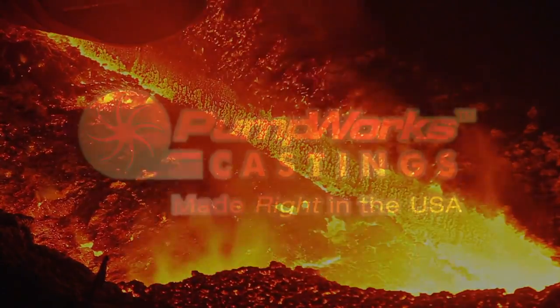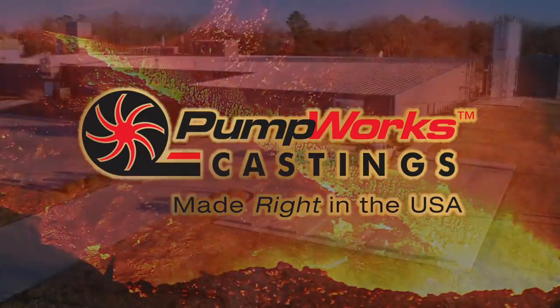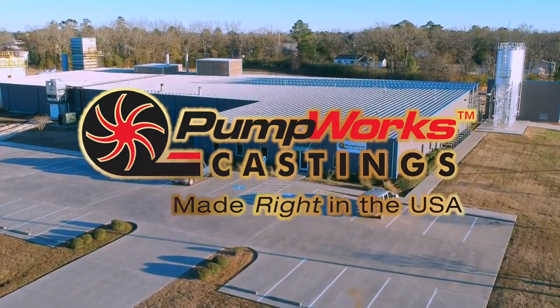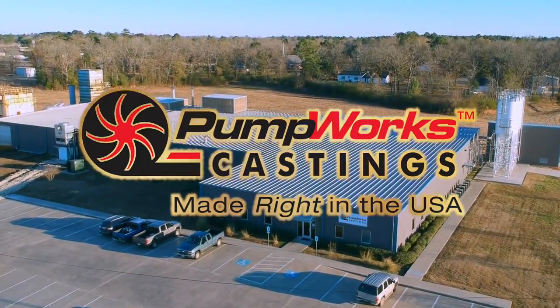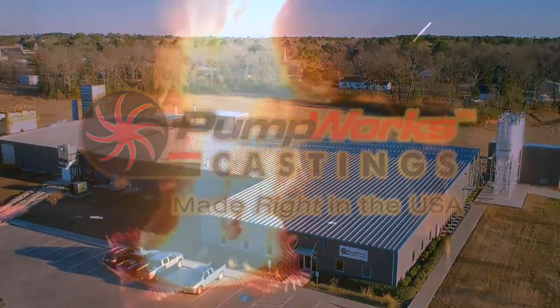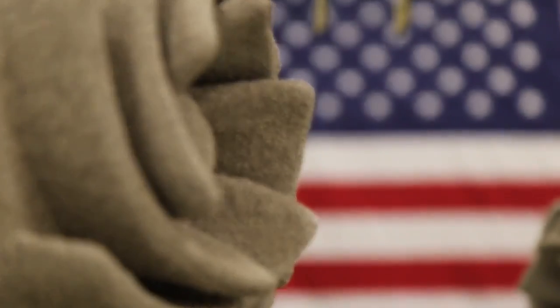Welcome to PumpWorks Castings. PumpWorks Castings' singular goal is to provide outstanding castings for process machinery and do it right here in the USA.